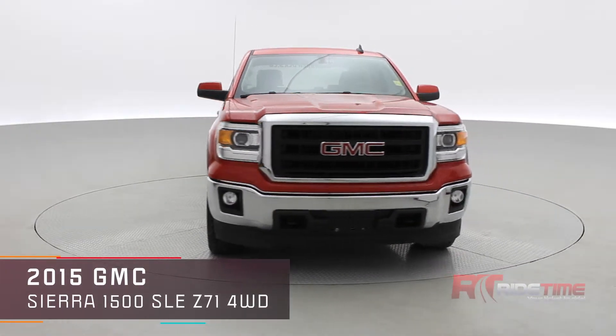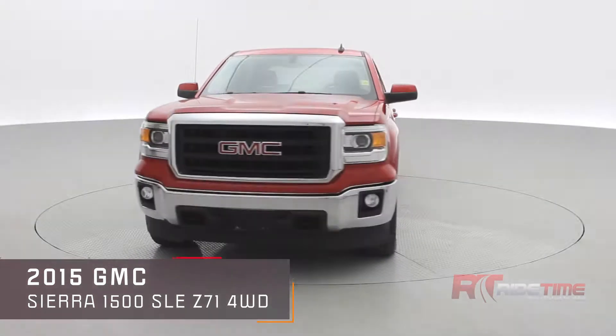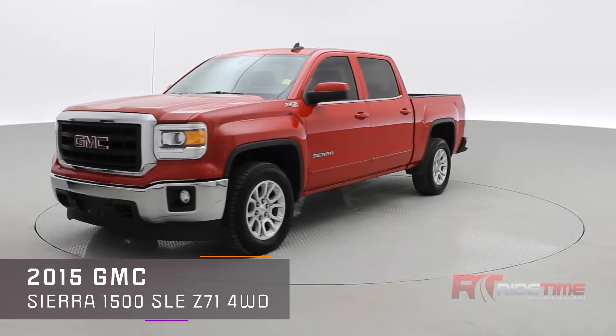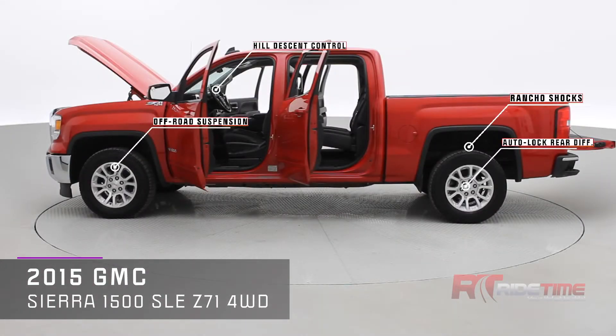How's it going there friends, welcome to Ride Time. My name is Brady. Ride Time, home of the Brothers of Bargain, and today we're looking at our 2015 GMC Sierra 1500 SLE Z71 four-wheel drive. This is the crew cab version.